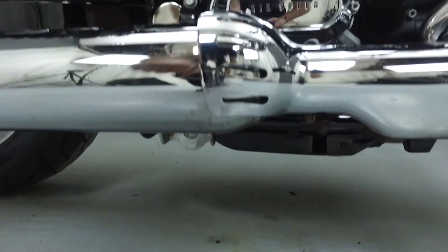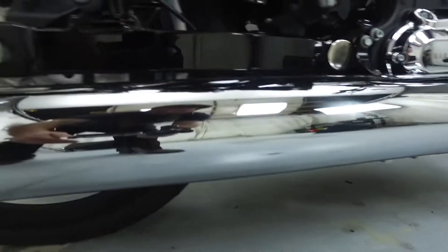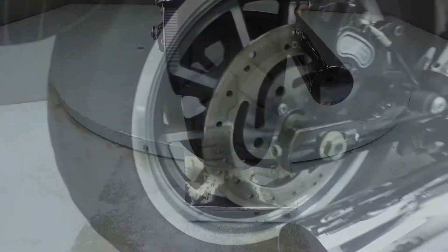This bike has been fully serviced and detailed and comes with a 90-day nationwide warranty. We've also purchased a CycleChex vehicle history report. You can view this report by clicking on the link on the right side of the screen.